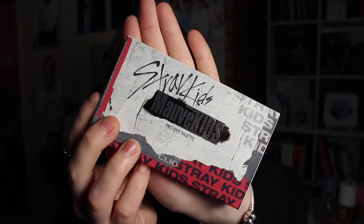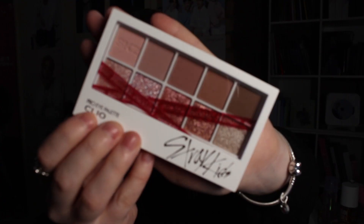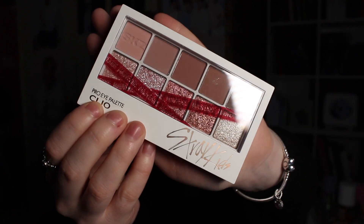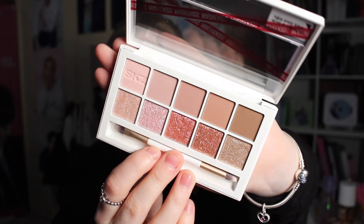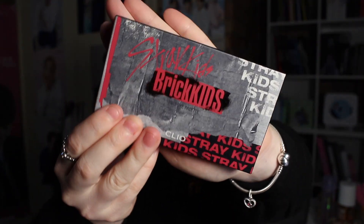For the palettes, I have two. This one is the 101 Morph Kids palette - I actually prefer this one out of the two. It comes with a little brush as well, which I think is handy. On the back of the boxes it has the shade names, which is kind of annoying that it's not on the palette itself. It's only on the box. This is the Brick Kids palette.